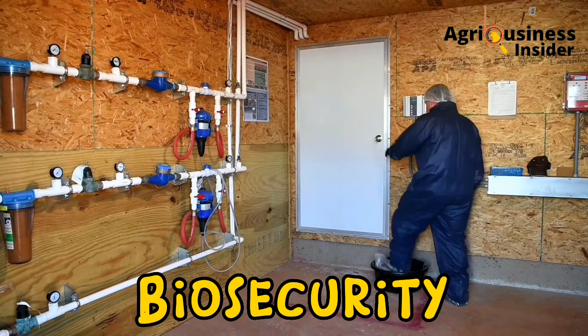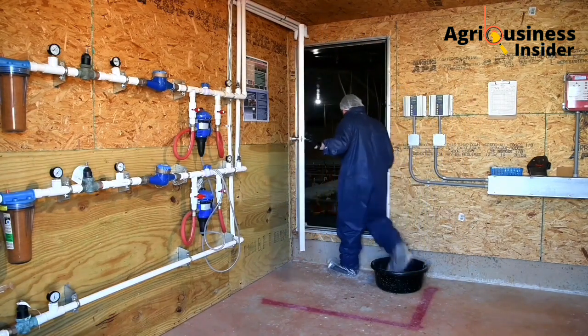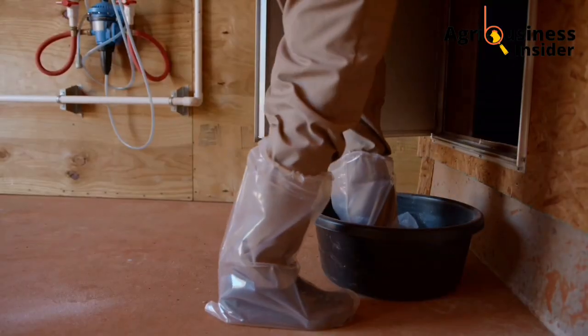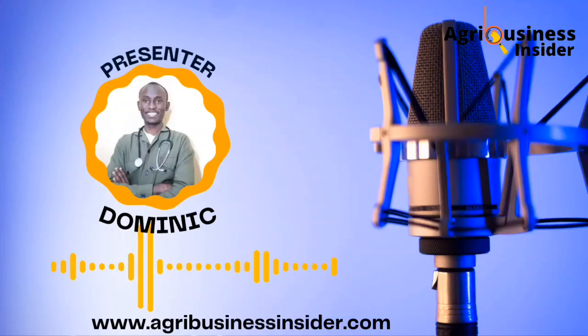The fifth thing is biosecurity. This is what is going to give a boost to all the things discussed above — chick selection, heat source, water, and feeds. If you are not going to do biosecurity, all the other things will be for nothing. Biosecurity includes vaccinating your chicks and ensuring that no one enters the chicken house without first disinfecting their feet or gumboots using a foot bath, to prevent the entry of diseases into the chicken house.